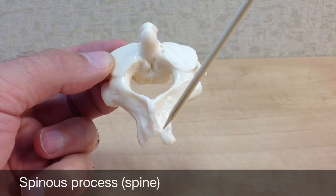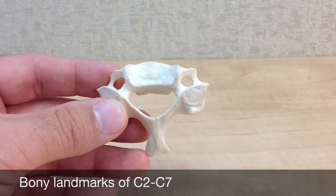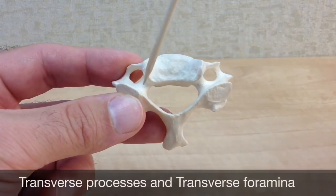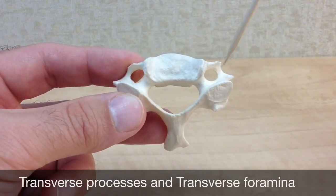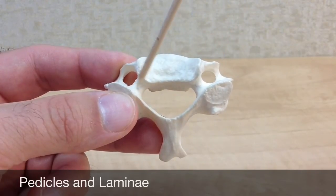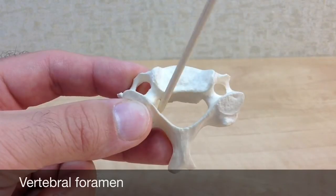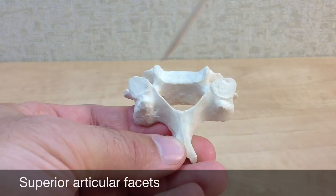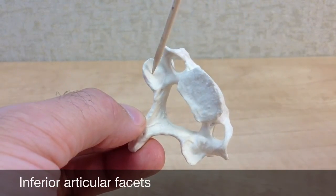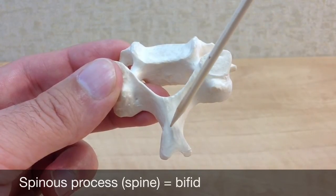The remaining cervical vertebrae, C2 through C7, contain most of the same landmarks as the axis, with the exception of the dens. These include the vertebral body — remember, this is always anterior — the transverse processes, each of which contains a transverse foramen, the pedicles, the vertebral foramen, the superior articular facets, the inferior articular facets, and the posterior spinous process, often simply called the spine, which is often bifid or forked.